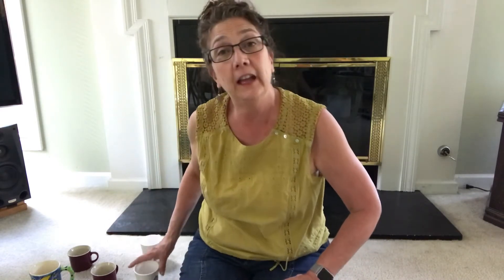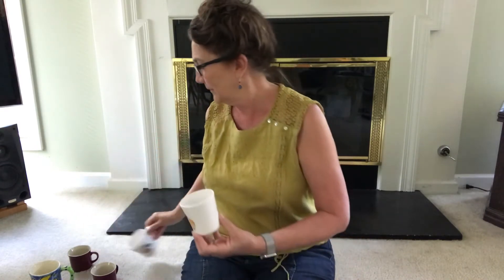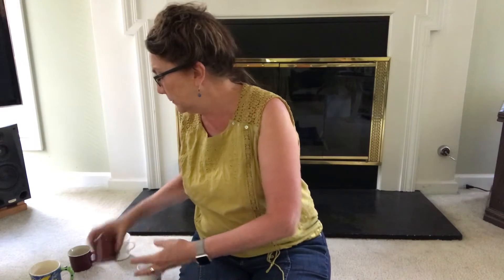I wanted to show you some things that I have in my house that are the same. I have these two coffee mugs. Are they the same? They are. You can drink milk or coffee out of them and they are exactly the same. I also have these coffee mugs in my house and these are exactly the same.